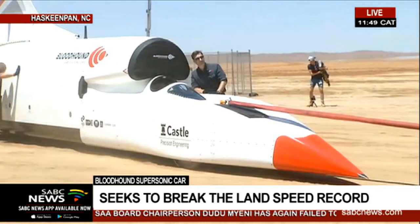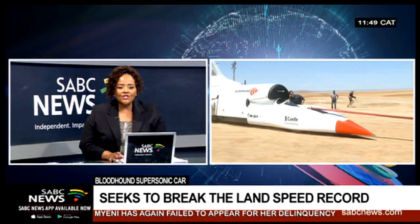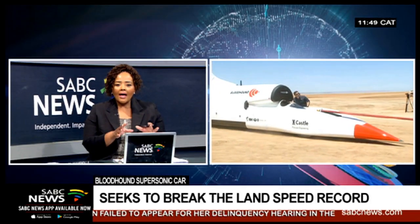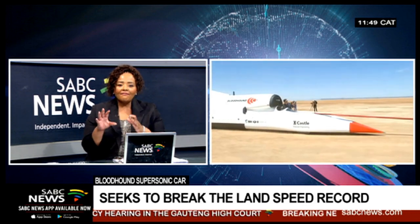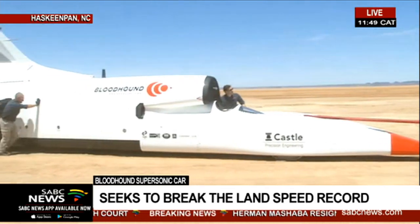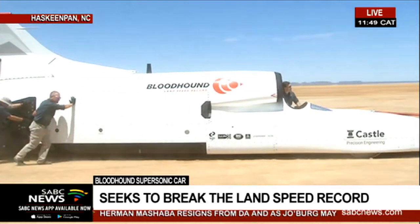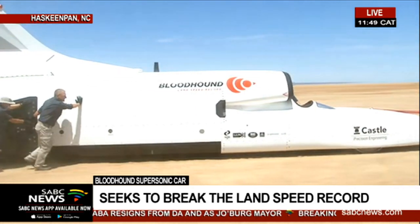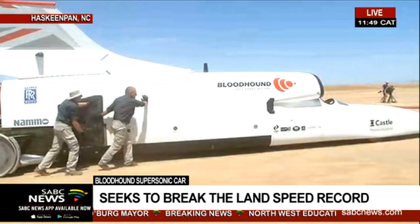Let's just look at the size of that car. Ulrich, let's just remind our viewers — the car itself has been tested in the UK, but the ideal environment was at Hak Ski Pan in the Northern Cape. Let's just remind our viewers about the history and the kind of work that the Northern Cape government has done to prepare the surface for this project.